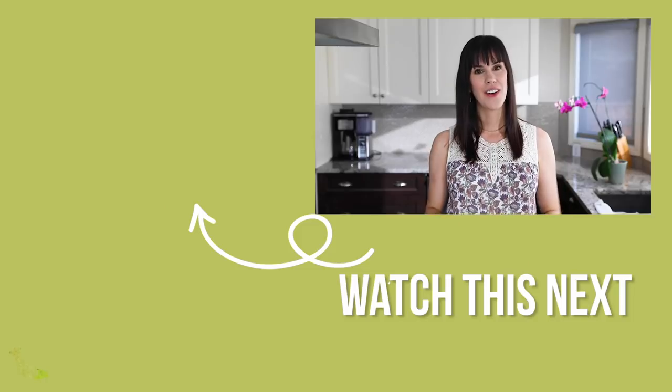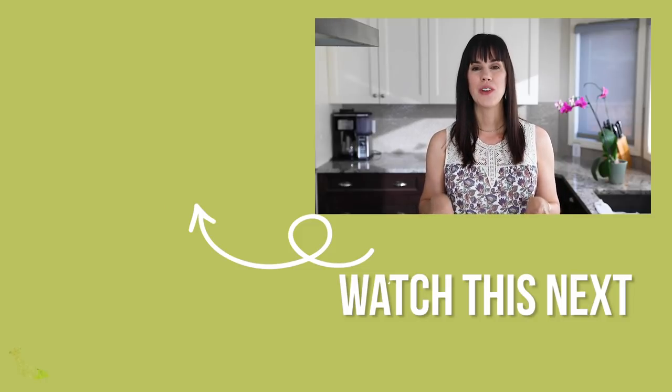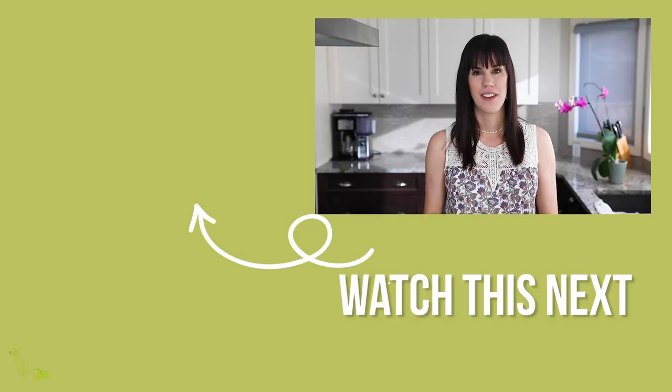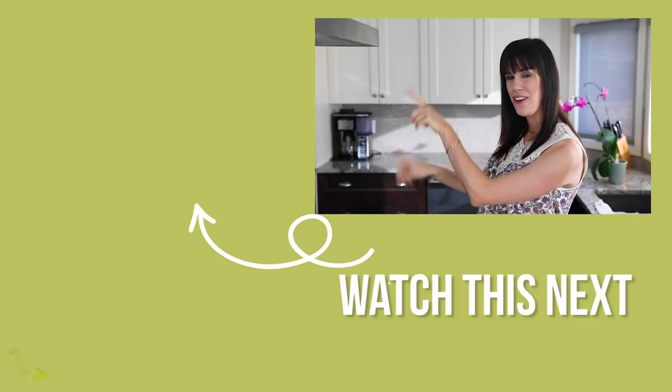That takes care of my seven meal prep hacks. I'm sure you could pick one out of these seven and use it this weekend to start feeling more efficient. Do you have a favorite meal prep hack or efficiency tip for meal prep Sunday? Let me know below. If you loved this video, check out my next one where I show you exactly what's in my freezer and how I freeze things without plastic.